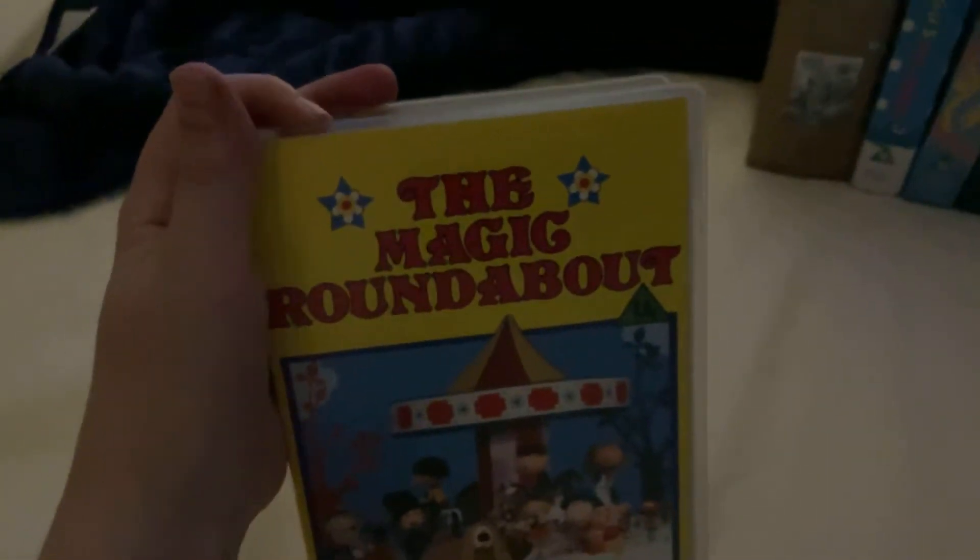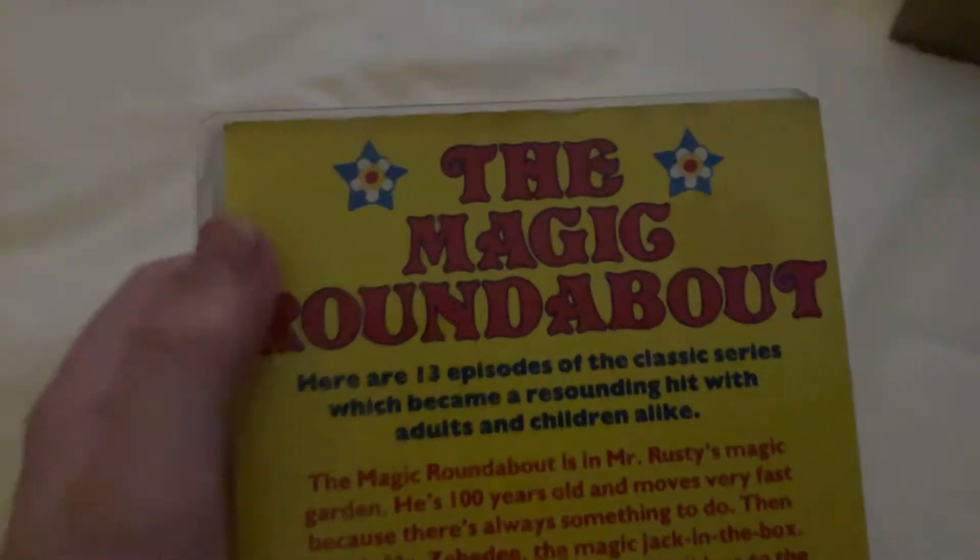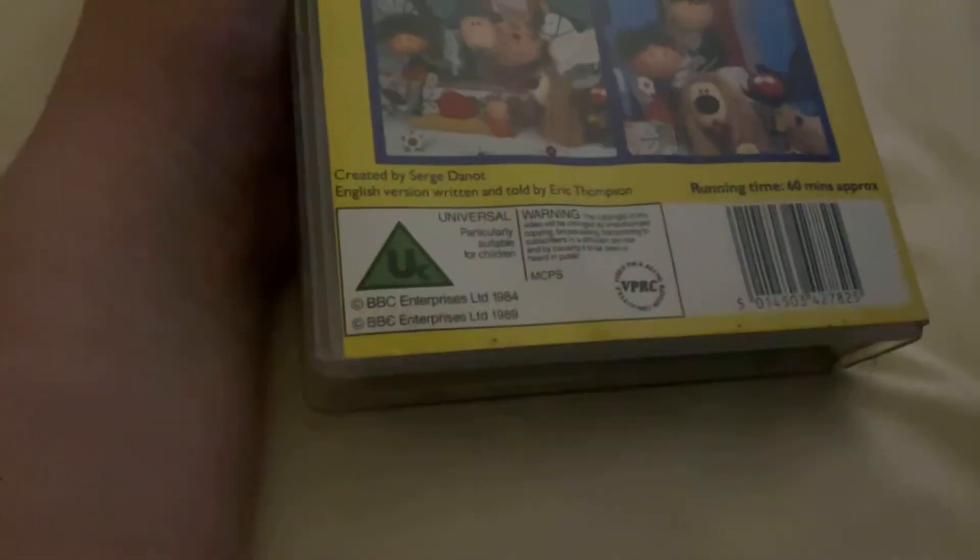The original had the diamond BBC video logo, but this one has the globe BBC video logo, which is the 1988 to 1997 BBC logo instead of the diamond BBC video logo. This contains 13 episodes, transmitted from 1965 to 1977, and it's on for one hour.